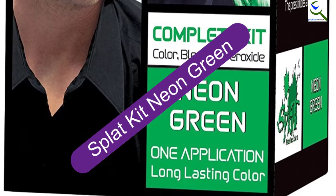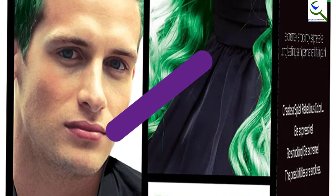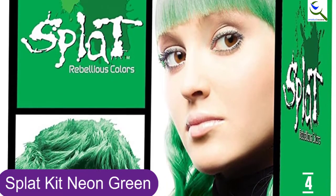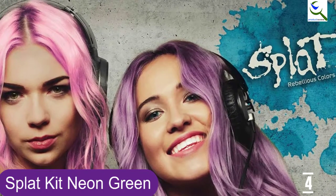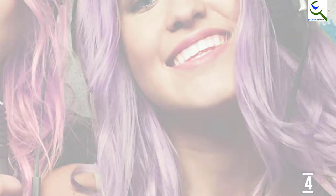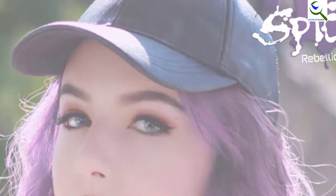Moving on at number 4, we have Splat Kit Neon Green. This product is a high quality option and from a big named brand too. The price is slightly higher to reflect this, but overall it is still not going to break the bank. The shade is neon green, so if you want a less bright color it will need to be mixed. The product comes with a mixing bowl and everything you need for your dye job. The dye is stylist approved and used in big name salons, which gives you peace of mind that you have chosen a high quality option. Many reviews state that the product is very long lasting and bright.